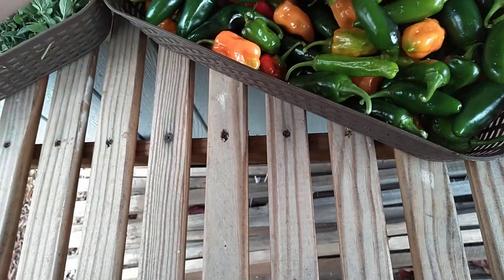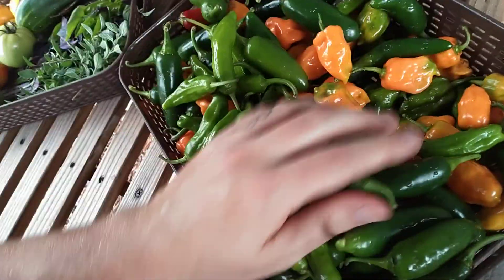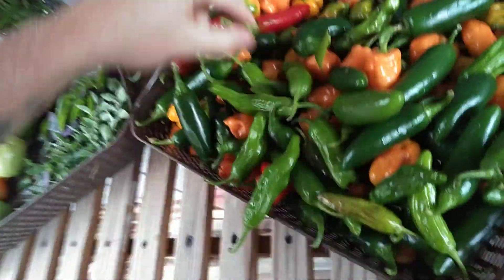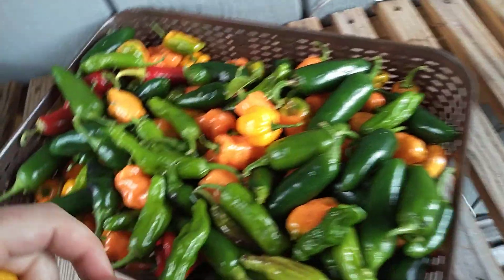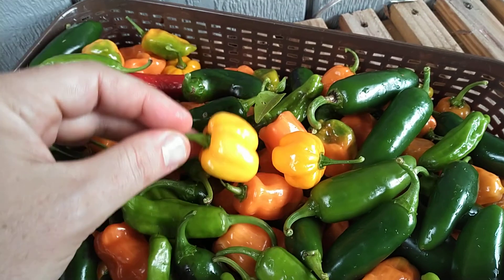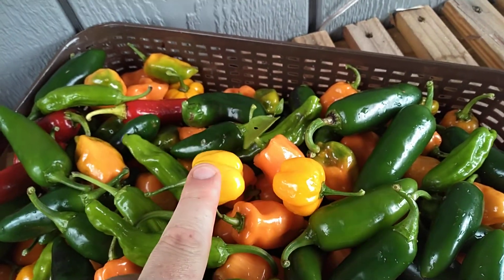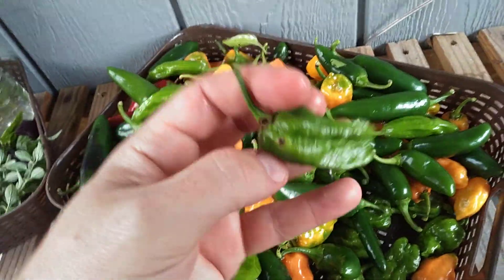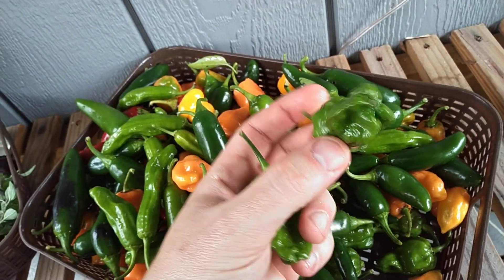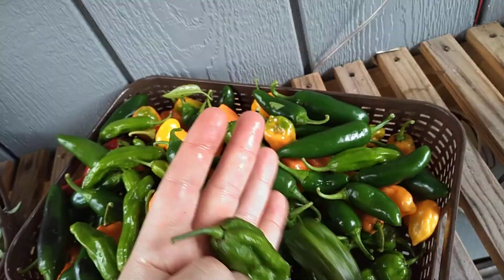We've got scotch bonnets down here — I've got red ones, yellow ones, and maybe an orange one. There is a difference between them. Here's some habaneros, and here is one of the scotch bonnets that's orange — you can see it's a little yellower — and then this one is even more yellow than that. So: orange scotch bonnet, yellow scotch bonnet, and red scotch bonnets. Also, I finally got my sepia serpents, which are supposed to be between 800,000 and 1 million Scovilles — whoo-wee, that could be a thing!